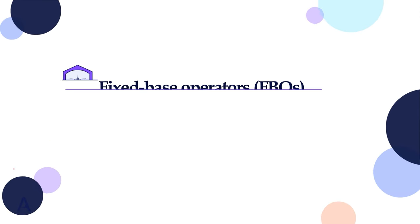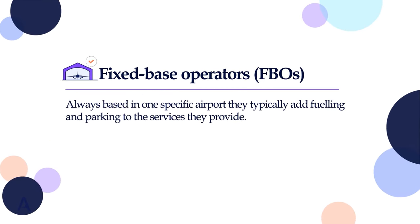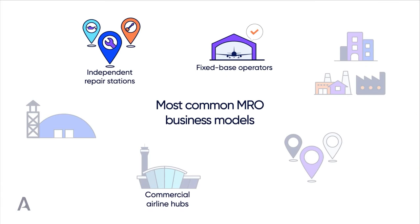Fixed-based operators, also known as FBOs, are always based in one specific airport, hence the name. They usually have close relations with the aviation community of the airports, including local mechanics. They typically add fueling and parking to the services they provide.